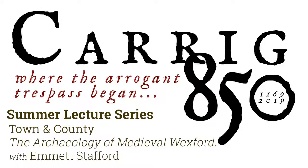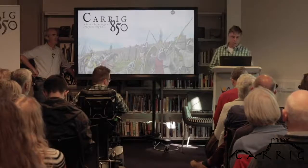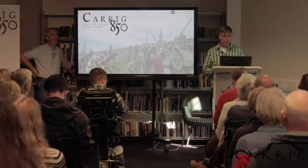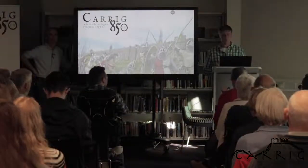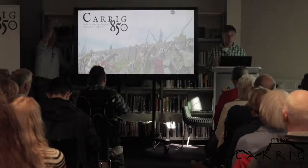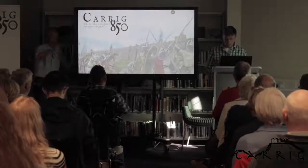Good evening everyone. I'm not going to be speaking tonight — I'll only hold you for about five minutes with a fairly shameless plug. We got involved with the Carrick 850 project, the Carrick site as we say, about a year and a half ago. This year is their 850th birthday, so there's a whole range of stakeholders from around the county and further afield coming together to celebrate that.